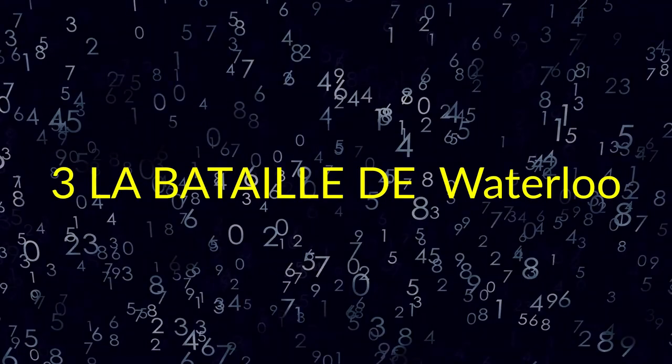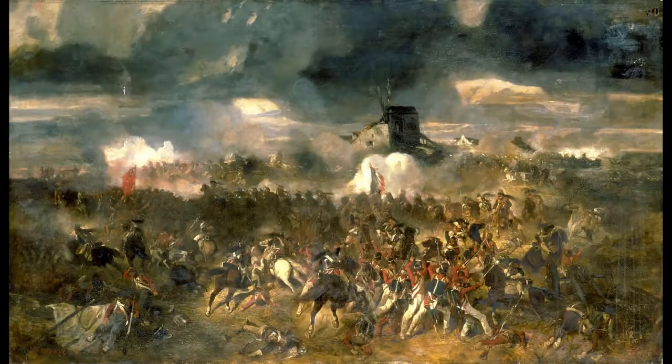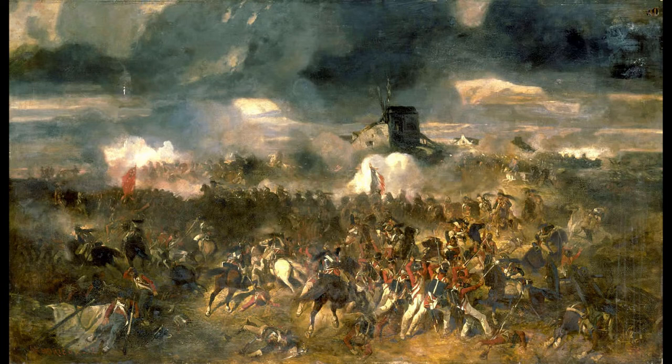3. La Bataille de Waterloo. La Bataille de Waterloo, 18 June 1815. The Battle of Waterloo was fought on Sunday 18 June 1815 near Waterloo in Belgium, part of the United Kingdom of the Netherlands at the time. Claimant Auguste Andrew was a French artist and illustrator. In 1870, Andrew worked for Le Monde Illustré during the Franco-Prussian War.